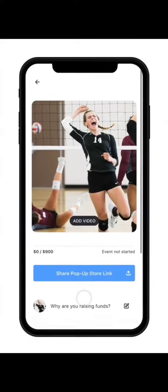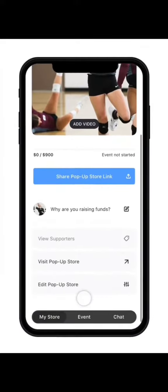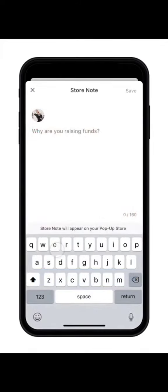From your My Store tab, you're able to manage your entire pop-up store experience. Tapping Why Are You Raising Funds lets you post a message that supporters will read when they visit your store.